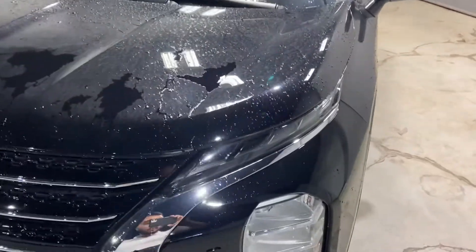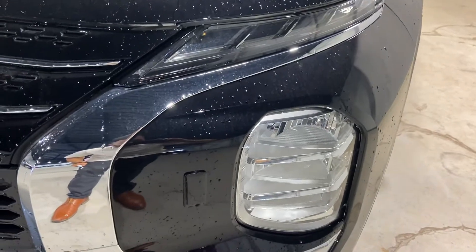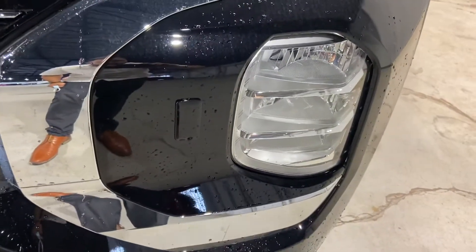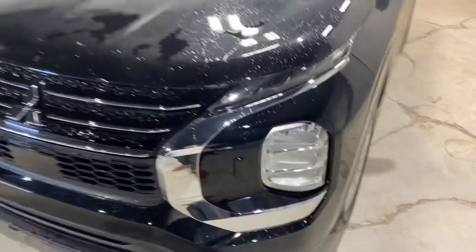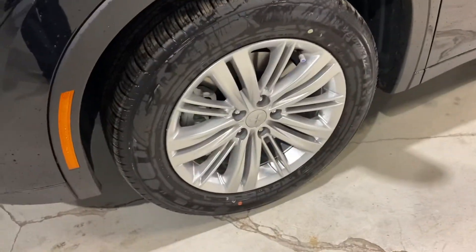Up front, you have your Lexon headlamps that can take up to 80 PSI of pressure — not going to chip, crack, or fog up over time. Your Lexon headlamps underneath that are nice and easy for you to access. Coming along to the side, you have 18-inch tires with your alloy rims for that nice, smooth drive.